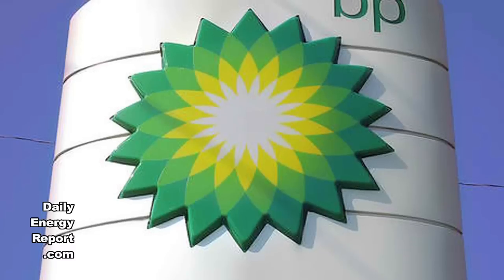Hello and welcome to your latest Daily Energy Report. I'm Ben Lack, your Chief Conversationalist, and I'm here to bring you up to speed on the latest daily energy news.